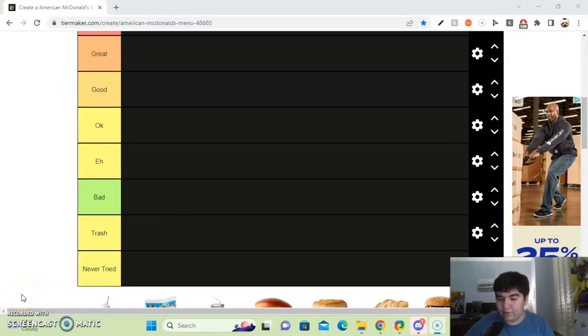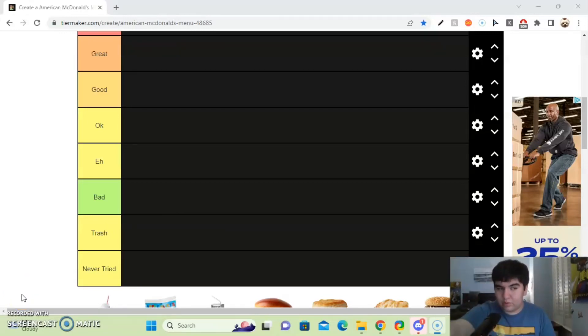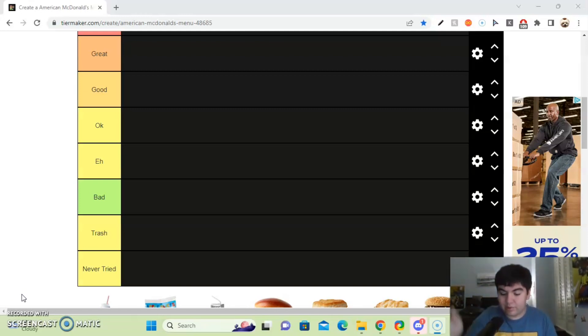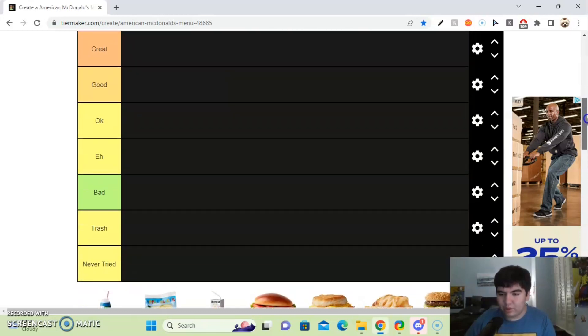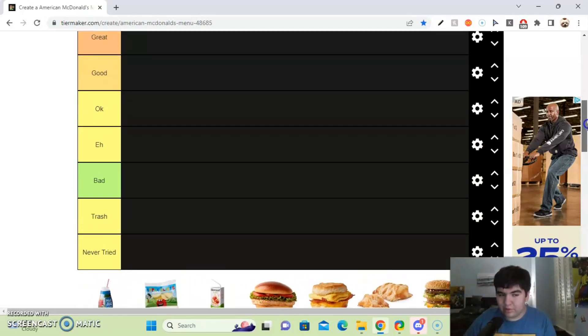Hey guys, this is Nate, and today I am going to create a McDonald's tier list, from my favorites all the way down to trash and never tried. So yeah, let's get into it.